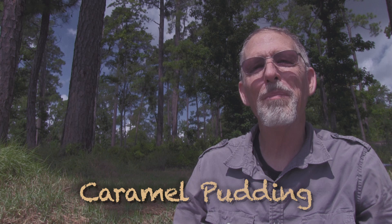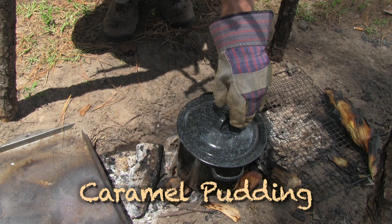For dessert, I'm making caramel pudding. The recipe is simple — I put a can of condensed milk in water and let it boil for three hours. The milk will caramelize into a sweet pudding.